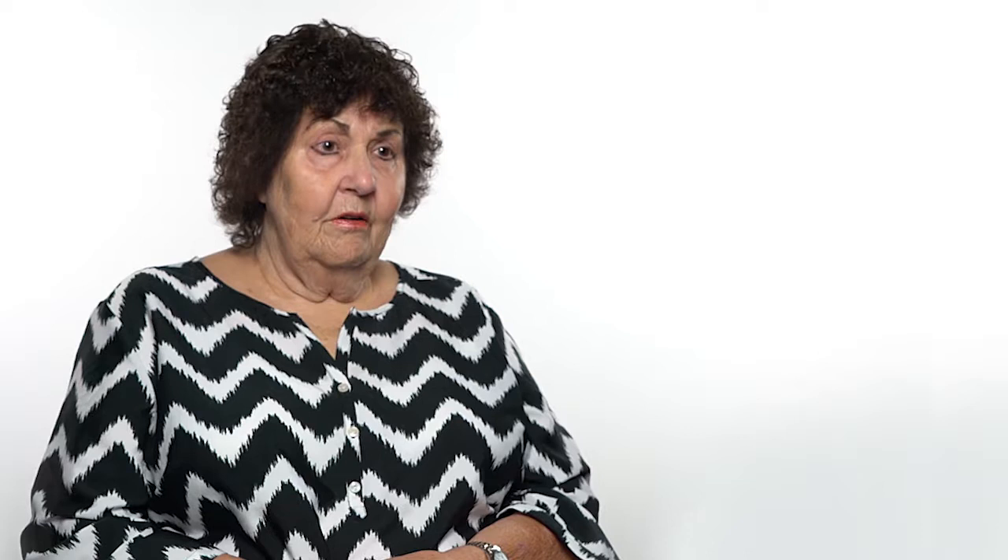I went to Dr. Fennell and he confirmed that I did have a large hernia and it needed to be repaired.